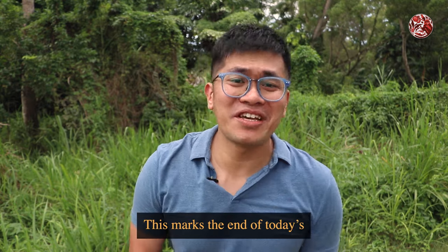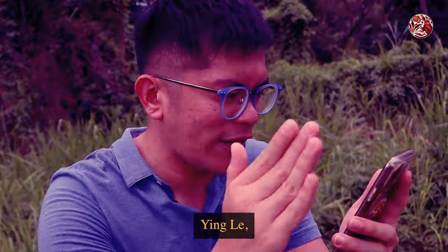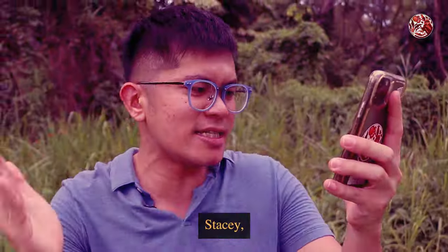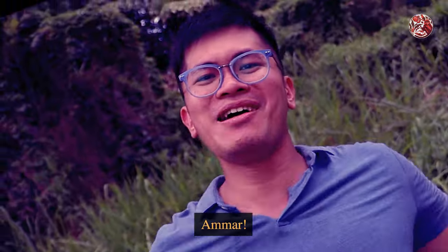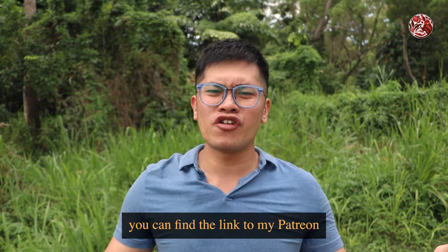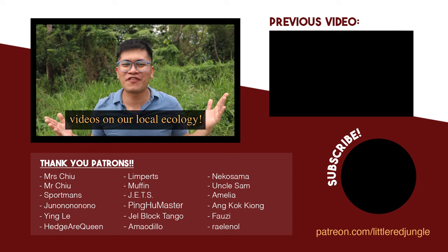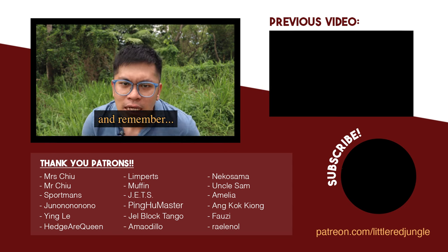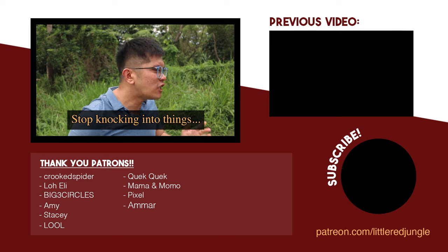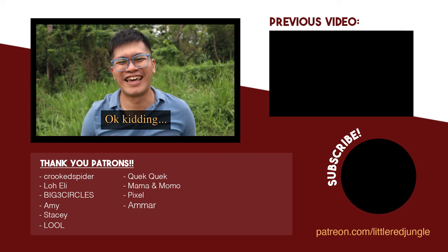And that's it — this marks the end of today's pretty short video. But before we leave, I'd like to give a big shout out to our patrons. Thank you so much for supporting this channel directly, and if you'd like to do the same, you can find the link to my Patreon down in the description below. Do also follow me on all my other social media platforms and subscribe to watch more videos of our local ecology. Thanks again for watching, and remember — keep your eyes peeled! When you walk, open your eyes, stop knocking into things. Next time you knock into things, I'll knock you like those bee eaters knock you away! Okay, kidding. Bye bye.